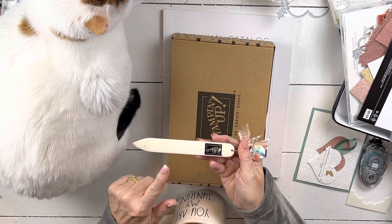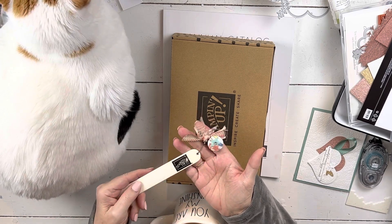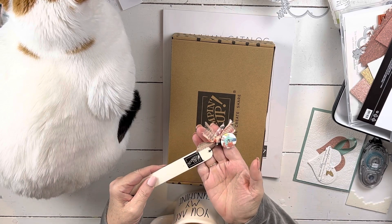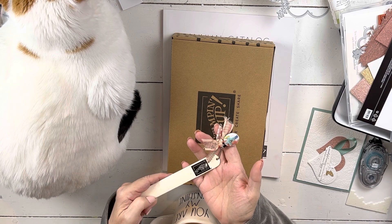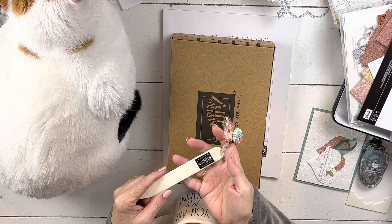At $50, you get the bone folder that will have the hole drilled in it with the charm — my husband drills the holes and my girlfriend makes the charms. Also at $50, you will get the supplies and then the link to follow along with me to make the first VIP video project.